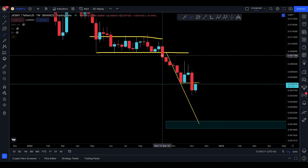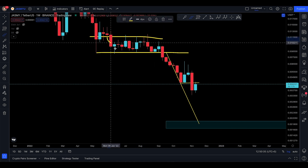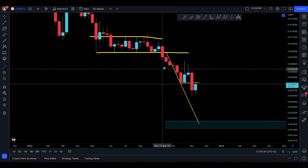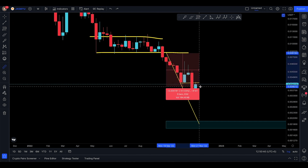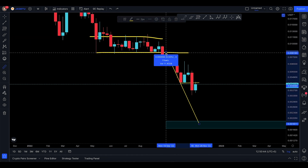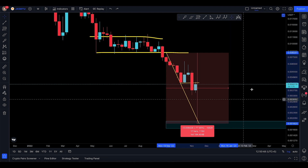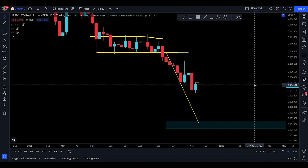We haven't continued down to this green box yet — I've been given this green box as a target for maybe a month now. We started tracking that green box when we were up here in the 80s, trading sideways at that level. So far we've already made nearly 50% of the drop — I was calling a 77% drop for Jasmine, and you can see that's actually a 77% drop down to that box. The sentiment still is to the downside for Jasmine, at least for now.